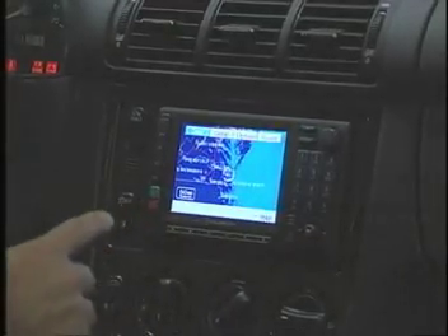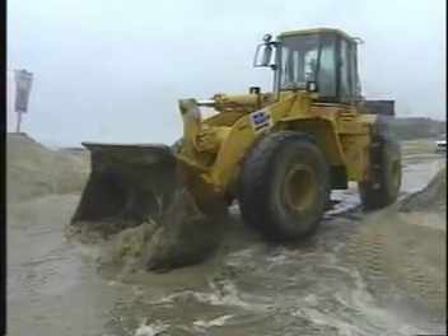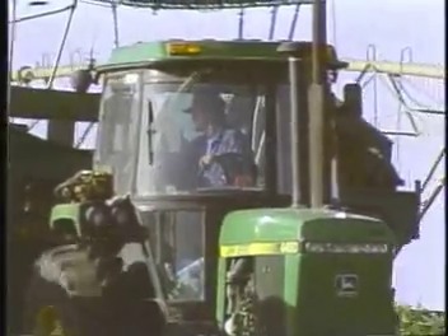Today, GPS is finding its way into cars, boats, planes, construction equipment, farm machinery, even laptop computers. So how does the system work?